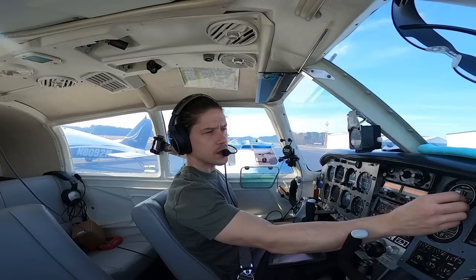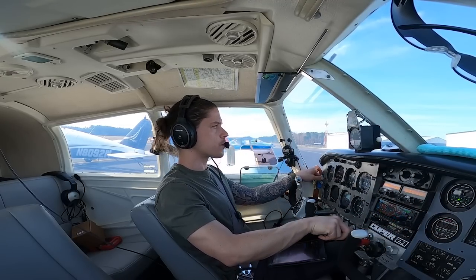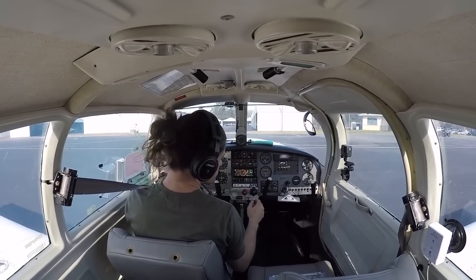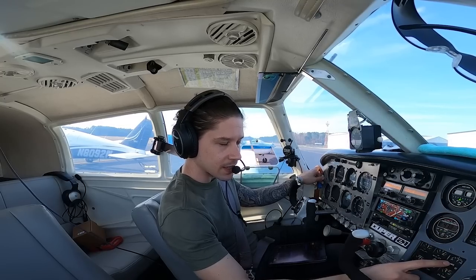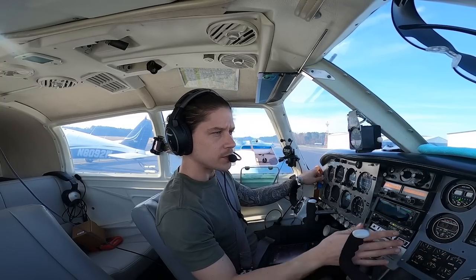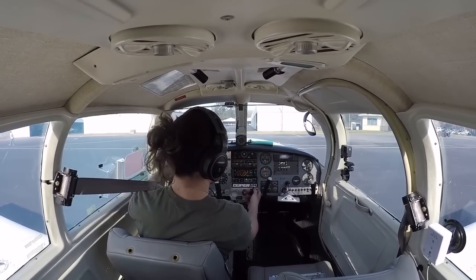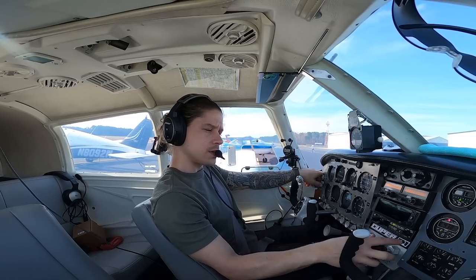Waiting for the engine to warm up — it's in the green now, so we'll go ahead and get our run-up done. Mixture coming full rich, 1700 RPM, brakes are holding. Suction's good, engine instruments all in the green, we're charging — I'll tell you why that's notable in a second. Pressures are holding. Left mag: good drop. Right mag: good recovery. Left again: good drop. Right: good recovery. Prop check done.